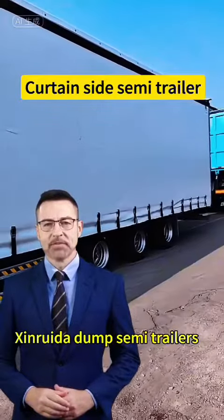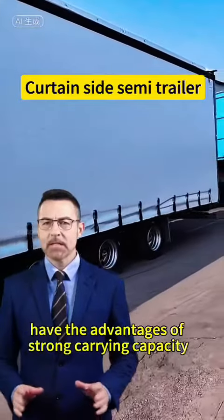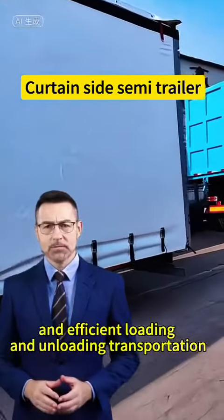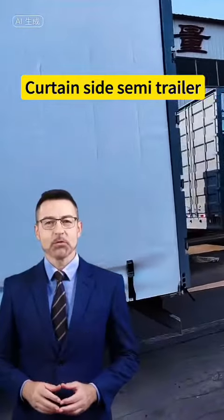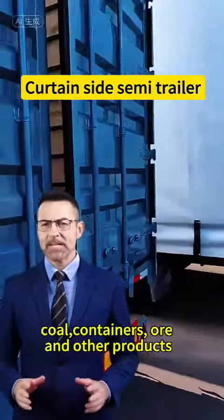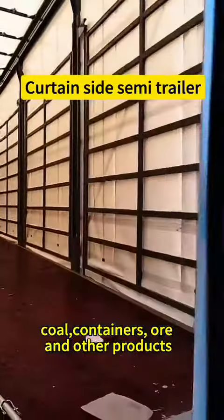Shimruido dump semi-trailers have the advantages of strong carrying capacity, long service life, and efficient loading and unloading transportation. They are widely used in the transportation of building materials, coal, containers, wool, and other products.